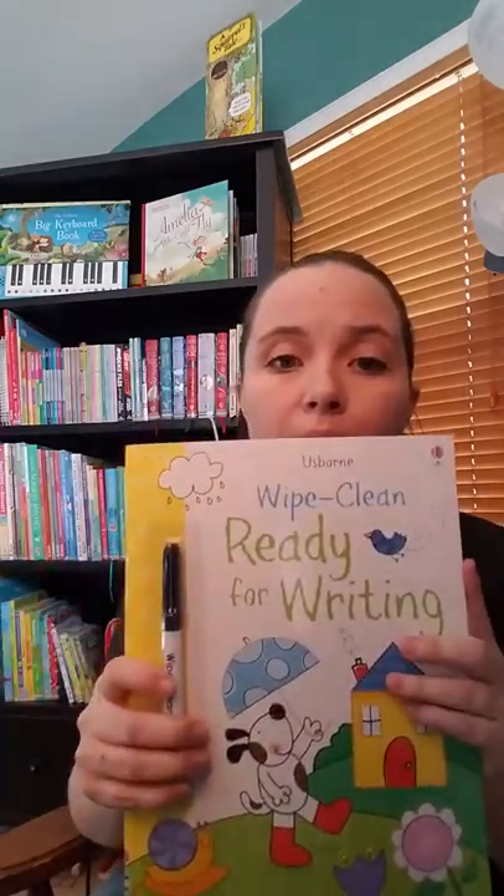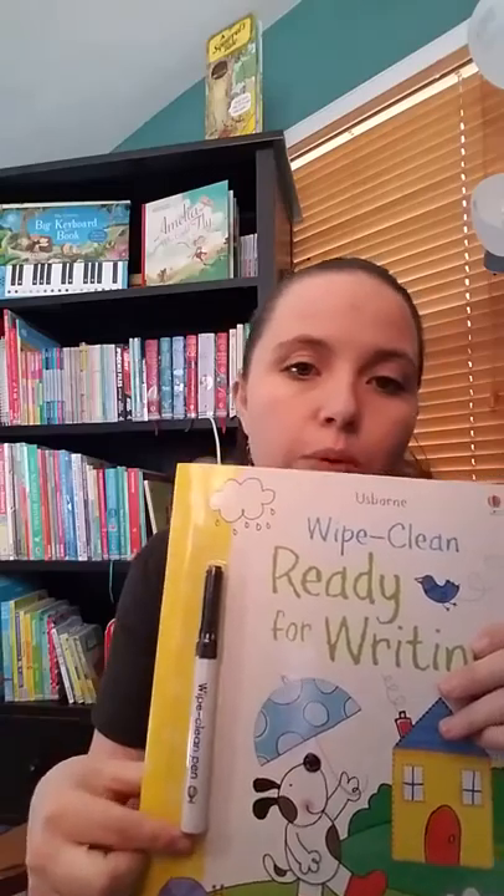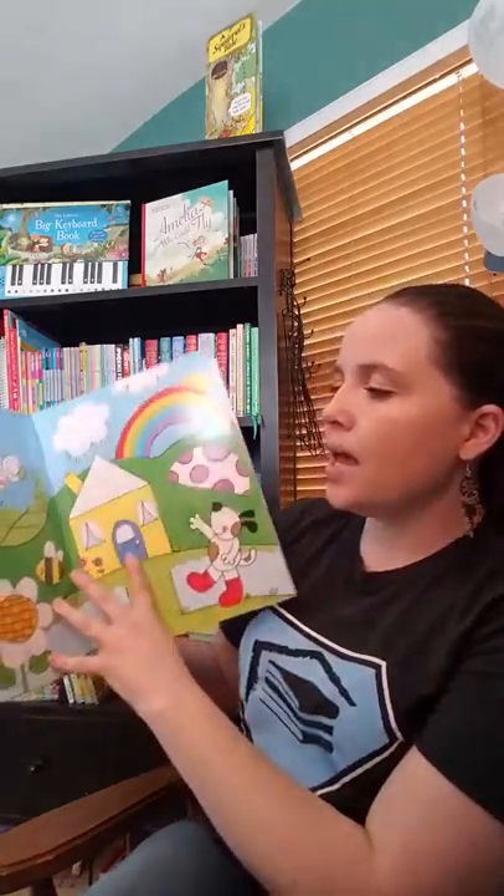We have our Wipe Cleans. All of our Wipe Cleans are dry erase. You can use any dry erase marker, but we include one with every book. And this one is learning — this one is ready for reading, or writing. It's kind of like a pen control. They learn to draw on it. We have alphabets, numbers, and all different sorts of books in that.